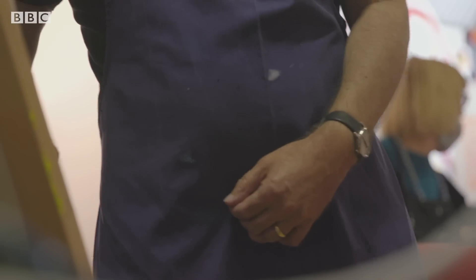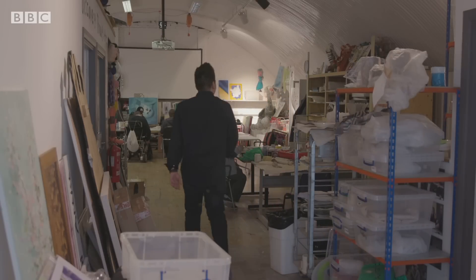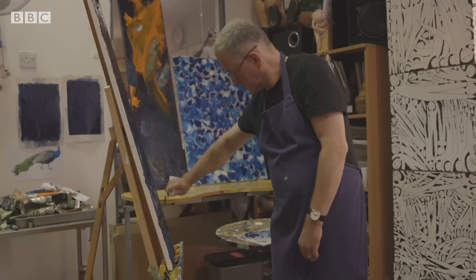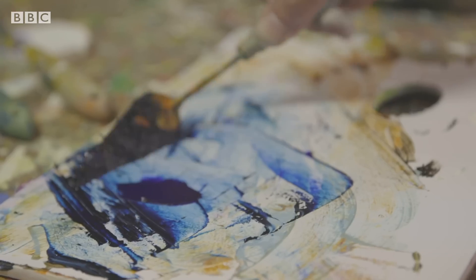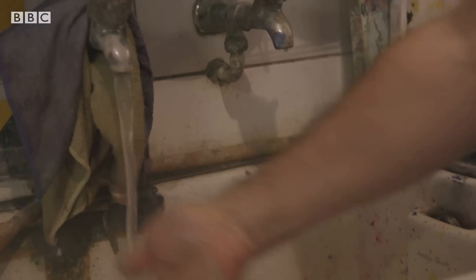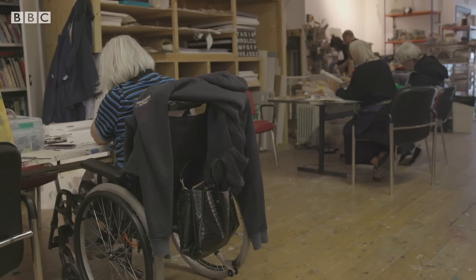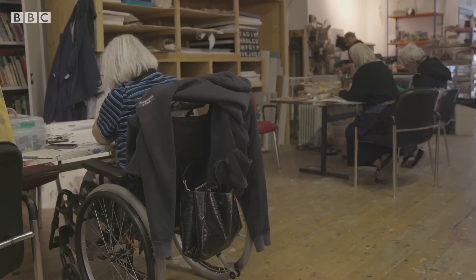Mike is one of 1.3 million stroke survivors in the UK. And like him, the majority left hospital with a disability. He can't feel his left arm, hand or leg. Since his stroke, he's taken up painting, regularly visiting Headway, a day centre for people affected by brain injury in East London.